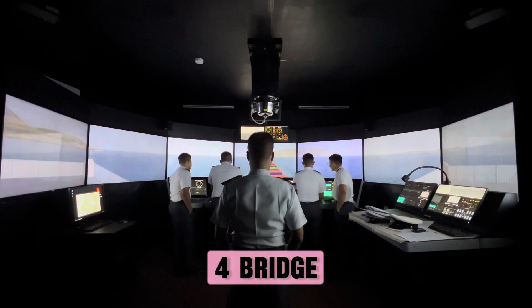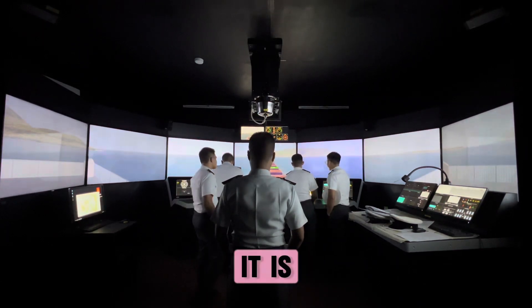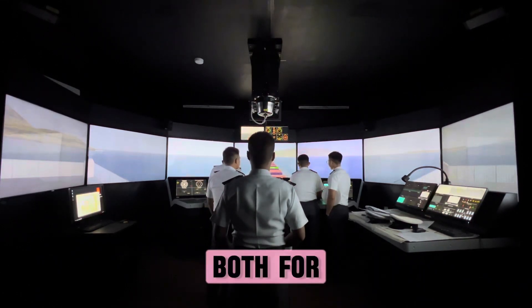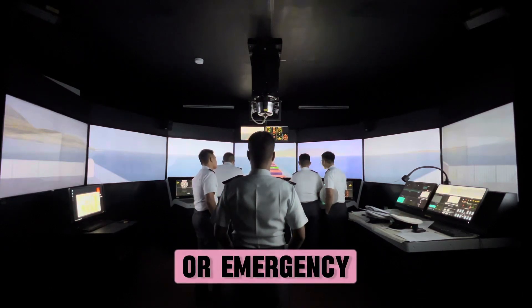Step 4: Bridge team training, formal and on-the-job. Training is given to all bridge crew members so they are sure of their roles and responsibilities, both for their routine duties and their duties in the event of an incident or emergency.